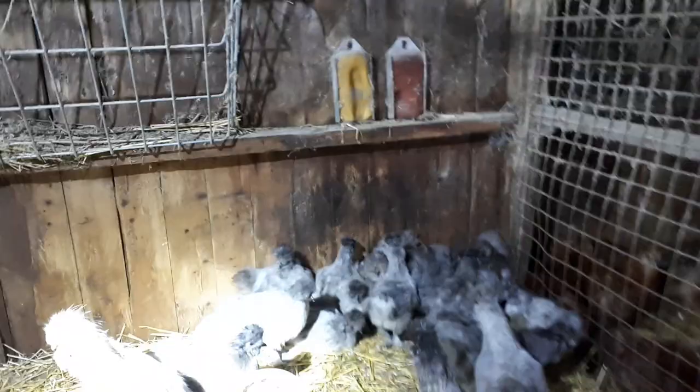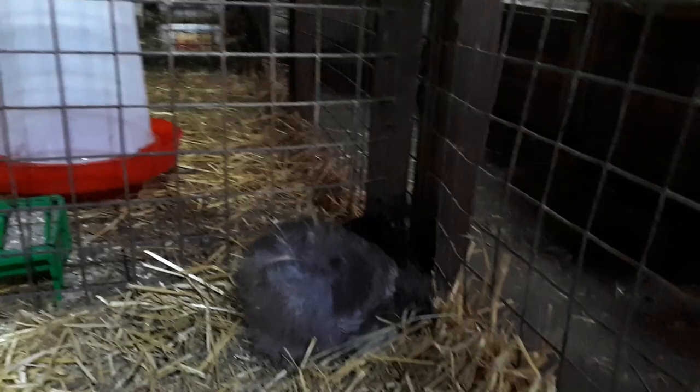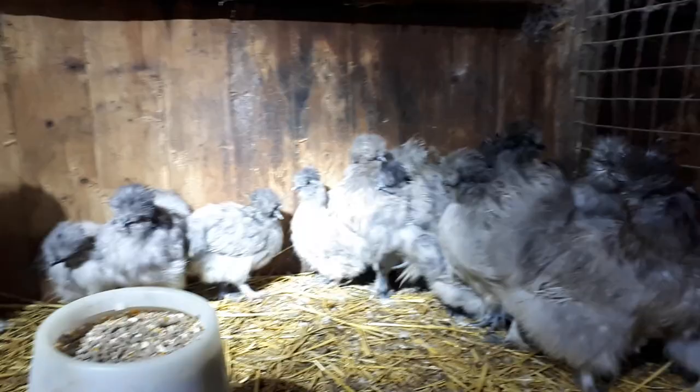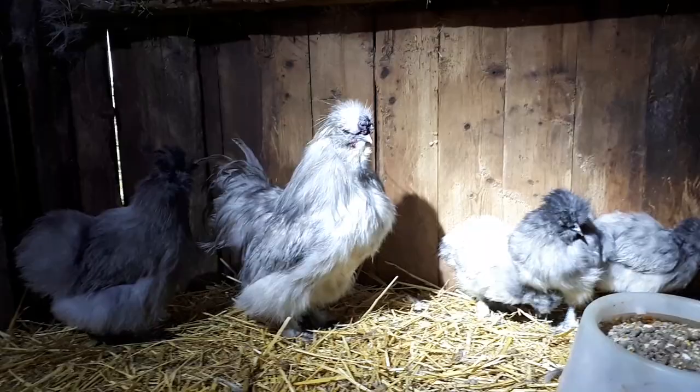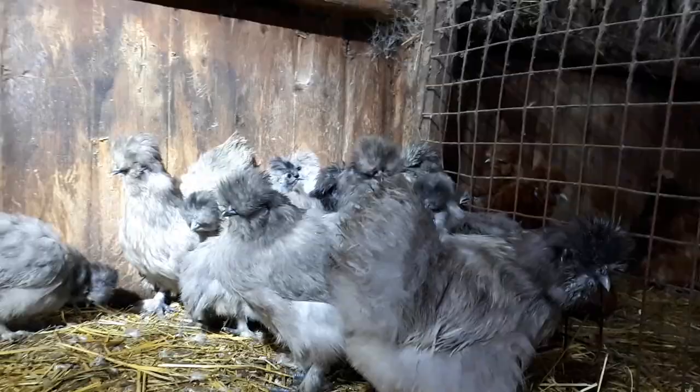Next we have lavender silkies, also in bantam. We've got a few hens available but a lot of these are just sort of chick-sized. What I've been doing is putting all the colours together but they're not all necessarily the same age, so there's actually only two or three laying hens in here. One of those is Pat and she's sat in the corner. There's the breeding cockerel - all good bearded poms, black skin, blue cheeks.